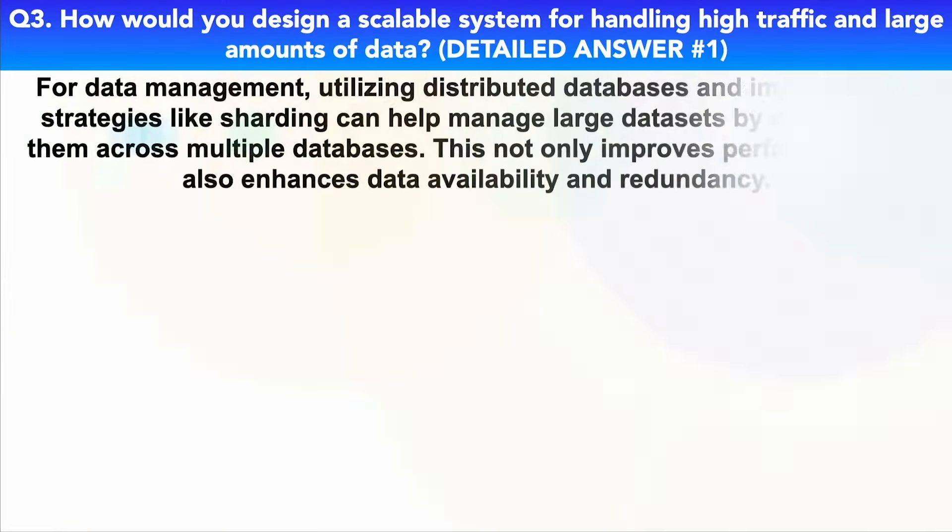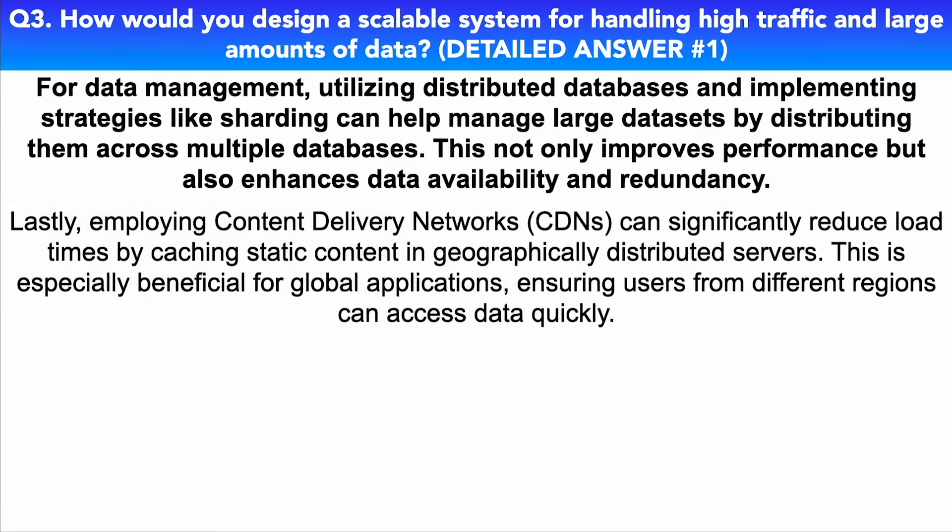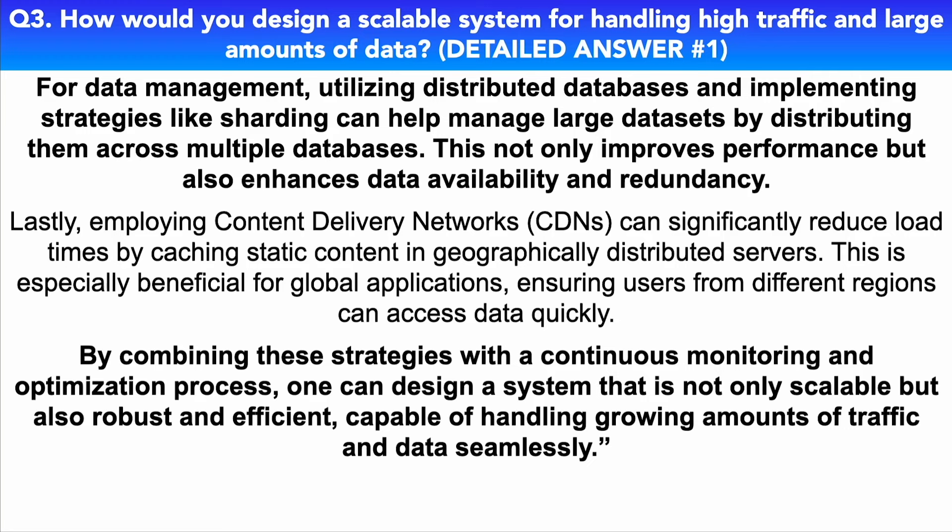Caching is another important aspect of scalable design. By storing frequently accessed data in fast-access hardware such as RAM, it reduces the number of direct queries to the database, decreasing latency and improving response times for end users. For data management, utilizing distributed databases and implementing strategies like sharding can help manage large data sets by distributing them across multiple databases, improving performance and enhancing data availability and redundancy. Lastly, employing content delivery networks (CDNs) can significantly reduce load times by caching static content in geographically distributed servers — especially beneficial for global applications. By combining these strategies with continuous monitoring and optimization, one can design a system that is scalable, robust, and efficient.